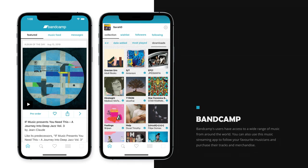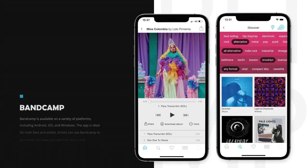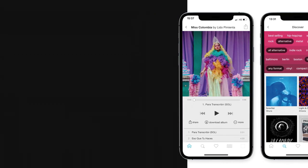On number 9 we have Bandcamp. Bandcamp's users have access to a wide range of music from around the world. You can also use this music streaming app to follow your favorite musicians and purchase their tracks and merchandise. Bandcamp is available on a variety of platforms, including Android, iOS, and Windows. The app is ideal for both fans and artists. Artists can use Bandcamp to grow their fanbase and sell their music and merchandise. Furthermore, the app gives your labels or items a unique interface.